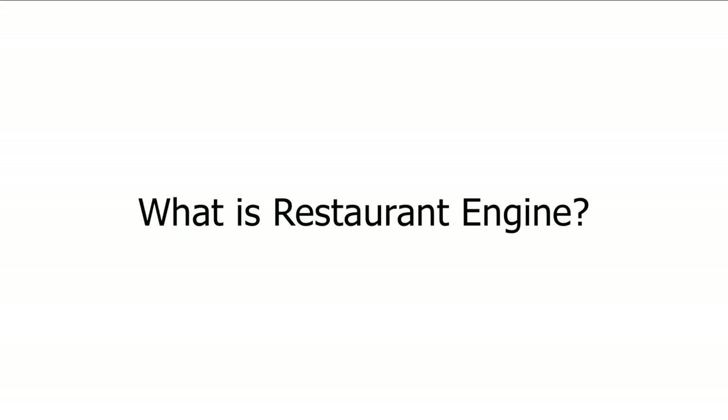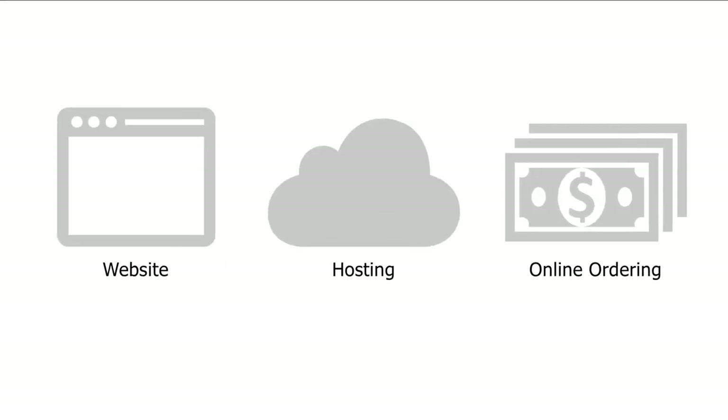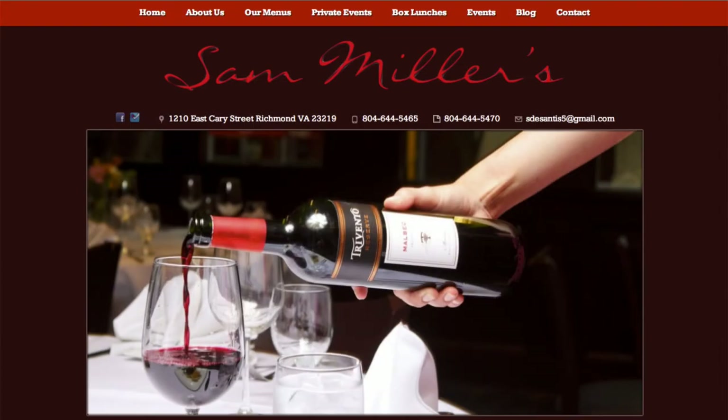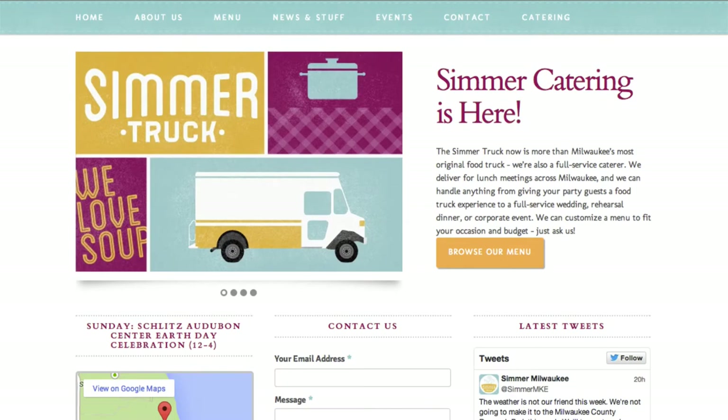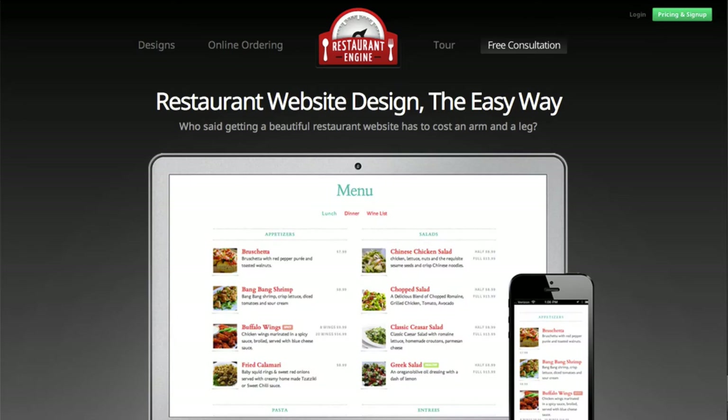What is Restaurant Engine? Restaurant Engine streamlines your website, posting, and online ordering for your restaurant. Unlike a do-it-yourself website builder, Restaurant Engine gives you a professionally designed website, custom-tailored to your needs. We've also designed our service to be much more affordable than hiring a local web designer. If you watch the whole video today, you'll see how our pricing actually works and how it compares to the alternatives.